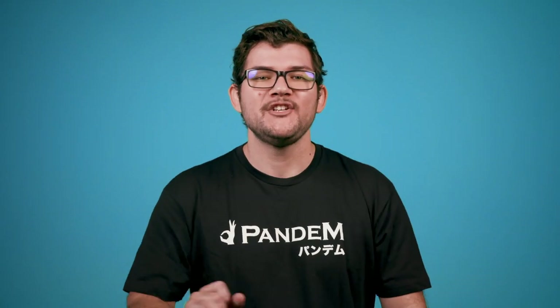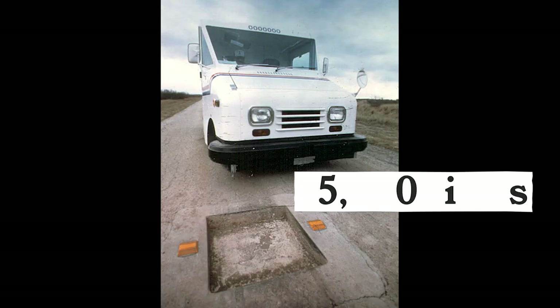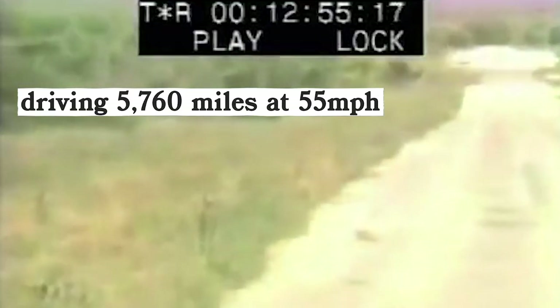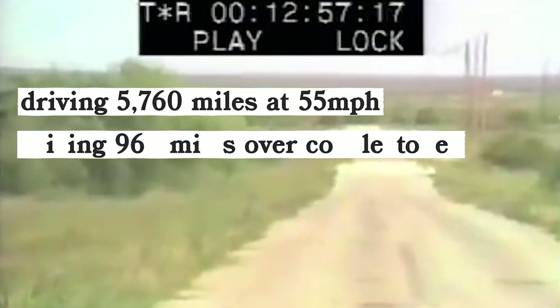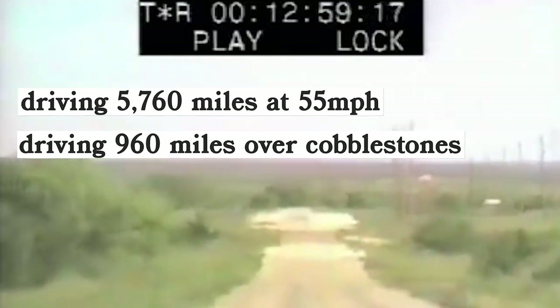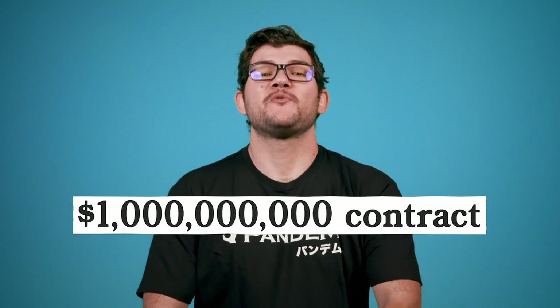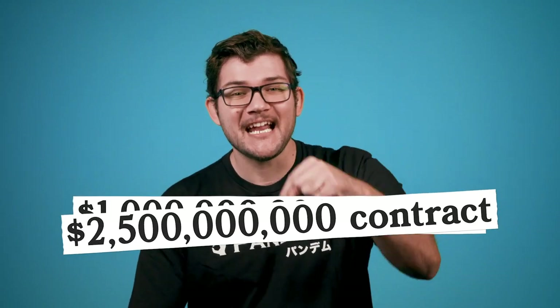The tests included passing each wheel over a pothole 35,000 times, driving almost 6,000 miles continuously at 55 miles per hour, driving over 960 miles over cobblestones, and hauling a one-ton load for half of the whole road test. This grueling competition also had a lot riding on it — namely a billion-dollar contract worth over two and a half billion in today's money.